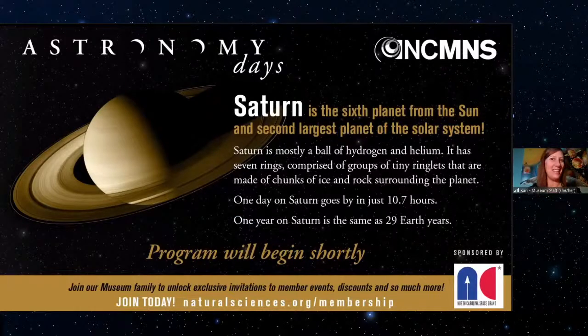Welcome everyone to our last program of Monday Astronomy Days. I'm Carrie, an educator at the museum, and I'm here with Abby, who is also a museum educator. We're going to be doing a really fun activity today. We always start our programs with an icebreaker question, and since today we are designing a planet, our question is: if you could only use one adjective or one word to describe a planet, what would it be? Put that in the chat.